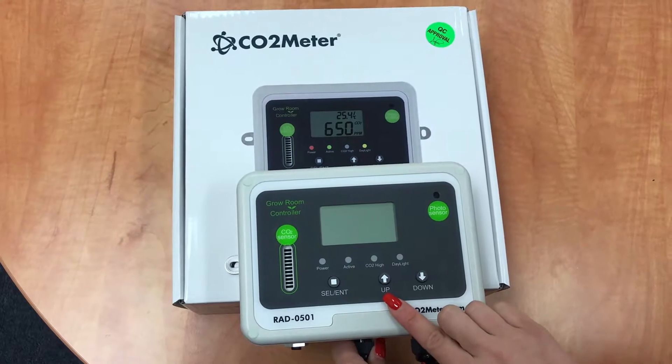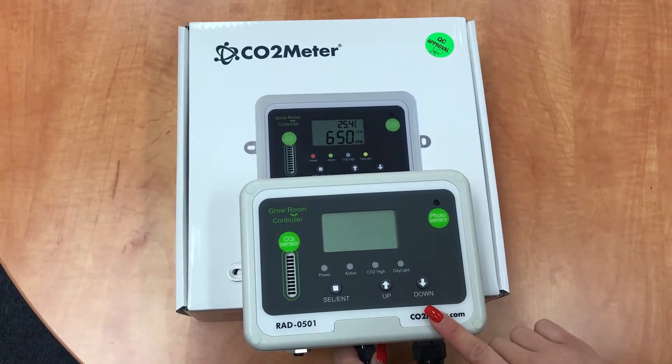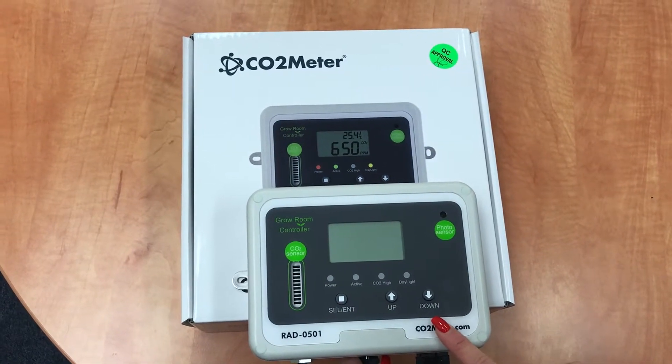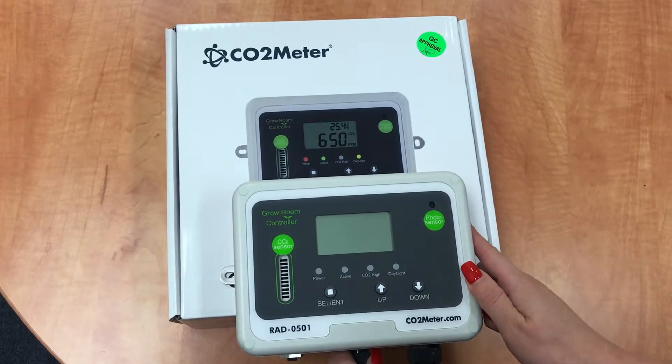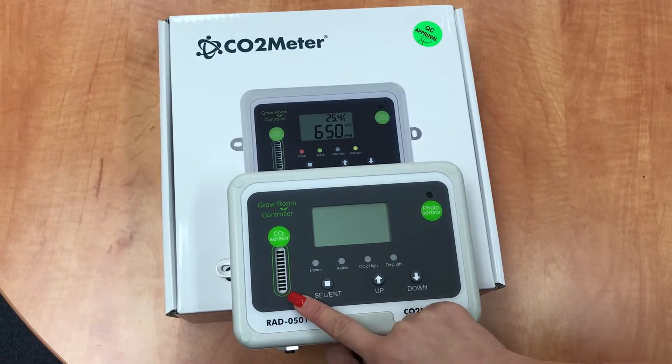The default settings that come with the device are a standard low set point of 800 ppm and a high set point of 1500 ppm, which are configurable. The measurement range for this device is 0 to 10,000 ppm and it uses NDIR CO2 sensing technology.